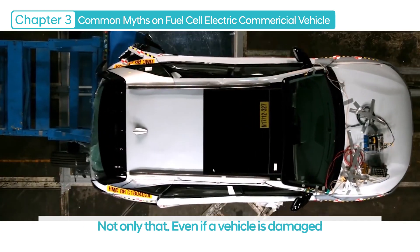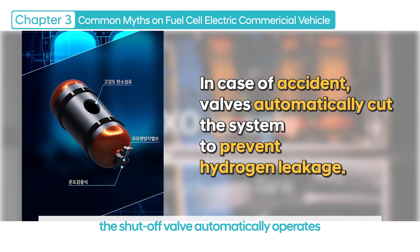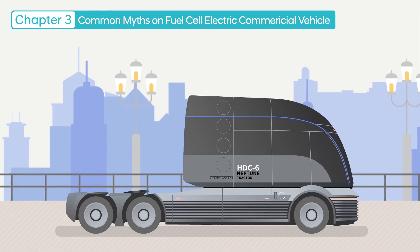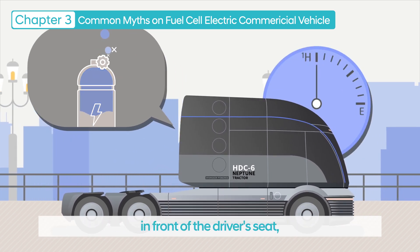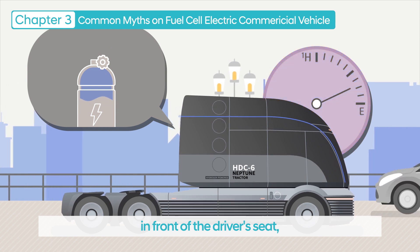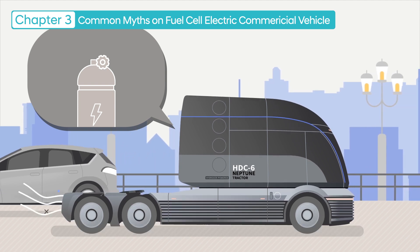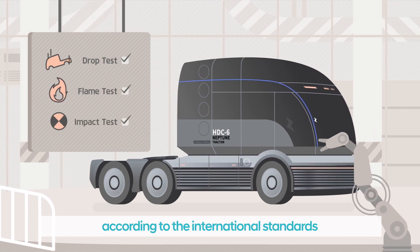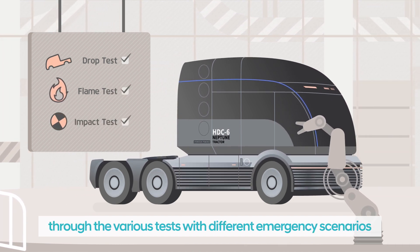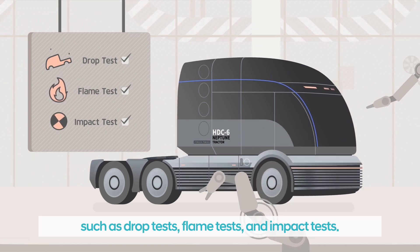Not only that, even if a vehicle is damaged in the event of an accident, the shut-off valve automatically operates to prevent gas leakage. If a hydrogen leak is detected while driving, the driver is warned through a display in front of the driver's seat, or the hydrogen fuel tank valve is shut off to stop the hydrogen supply. Furthermore, we have secured the highest level of safety according to international standards through various tests with different emergency scenarios, such as drop tests, flame tests, and impact tests.